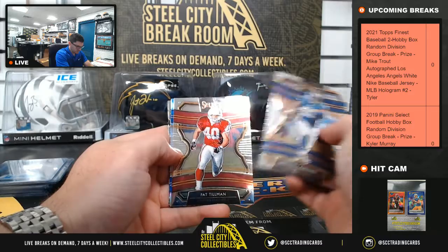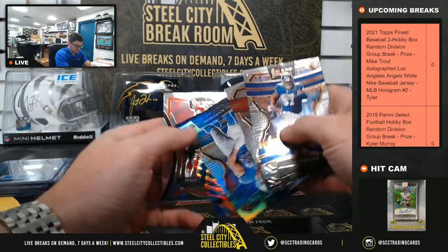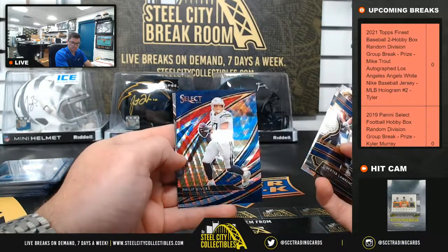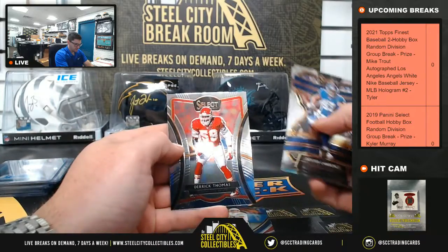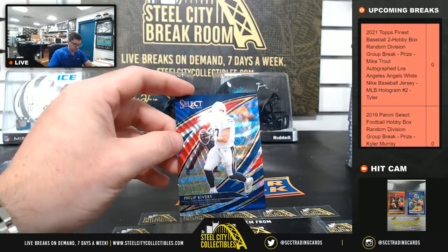Dexter Lawrence. Pat Tillman. T.J. Hawkinson. Philip Rivers for the Chargers. Derek Thomas. Philip Rivers out of 99.